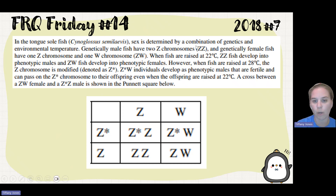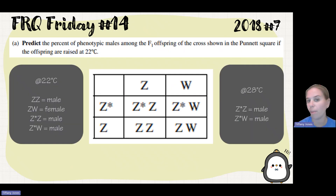They've given us this Punnett Square, and now we need to predict the percent of phenotypic males among the F1 offspring of the cross shown in the Punnett Square if the offspring are raised at 22 degrees Celsius. We're going to look at our quick facts from reading the prompt and figure out what the different individuals in the Punnett Square are.